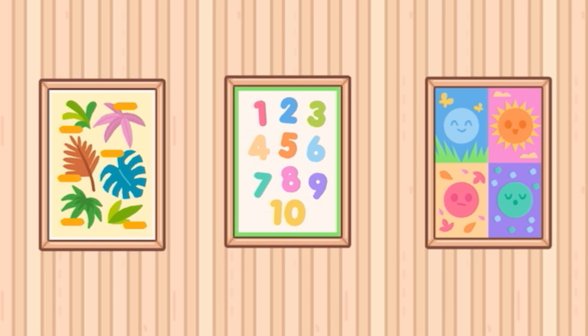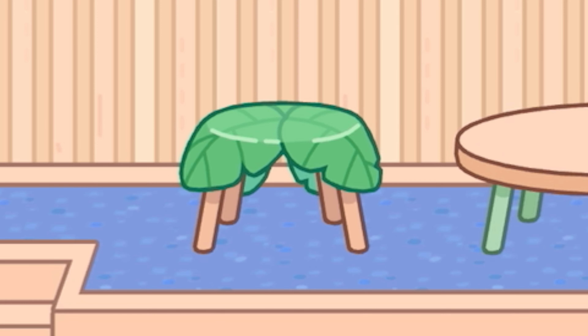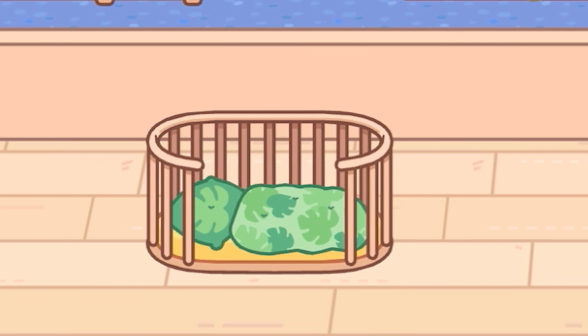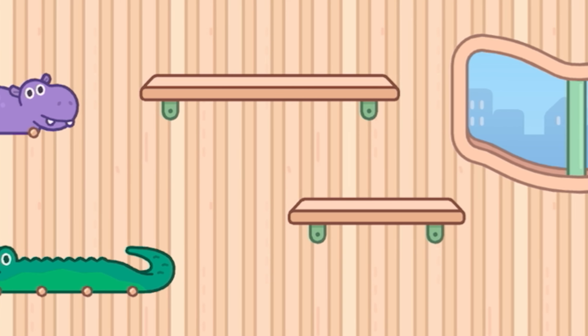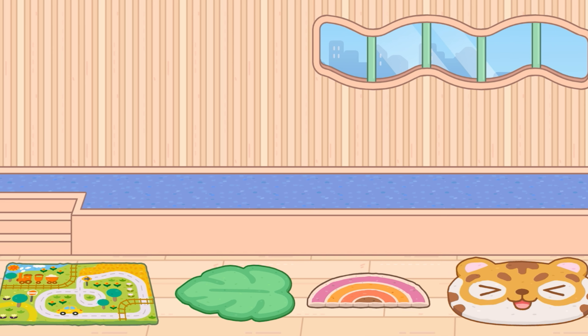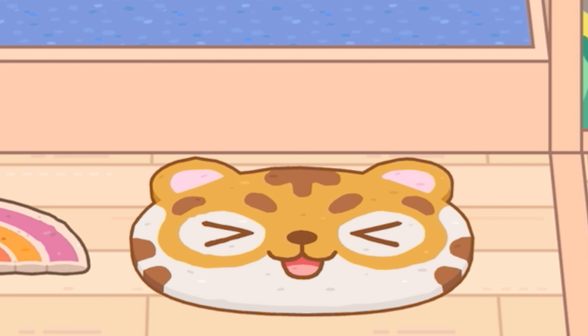First of all, we have three new picture frames - one about plants, some numbers, and the four seasons. These are super cute. We have two side tables: a lower coffee table and a little leaf one. We have these cute beds - a bunk bed with a leaf curtain and a smaller one. We also have a hammock, hippo and crocodile hangers to hang your clothes on, and two new shelves with green supports. We have four new rugs - one that reminds me of being a child with cars and tracks on them. We have a leaf one, a rainbow one, and a cute little tiger one too.